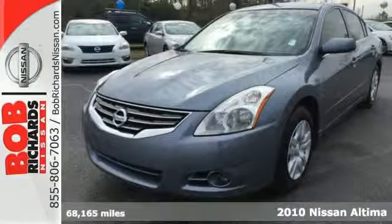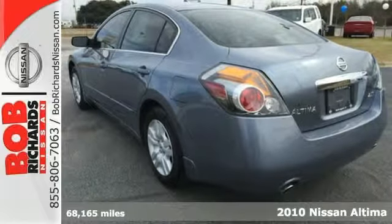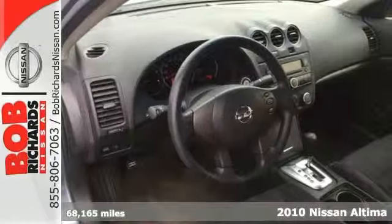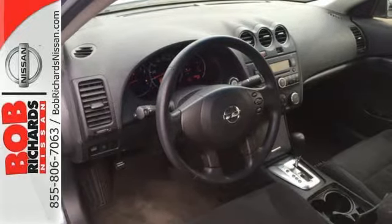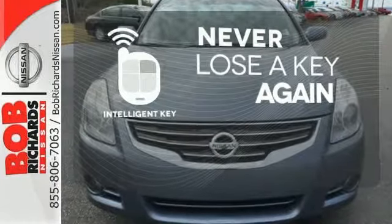It's the 2010 Nissan Altima. Always a leader in innovation, Nissan gives the Altima standard amenities including speed proportional power steering, keyless ignition, and driver and passenger whiplash protection. Get in and get going with the Intelligent Key.